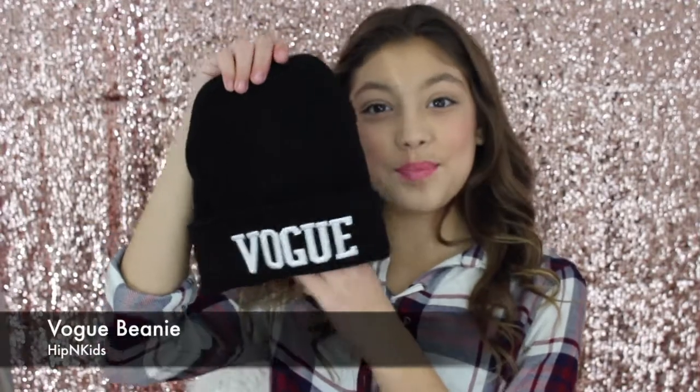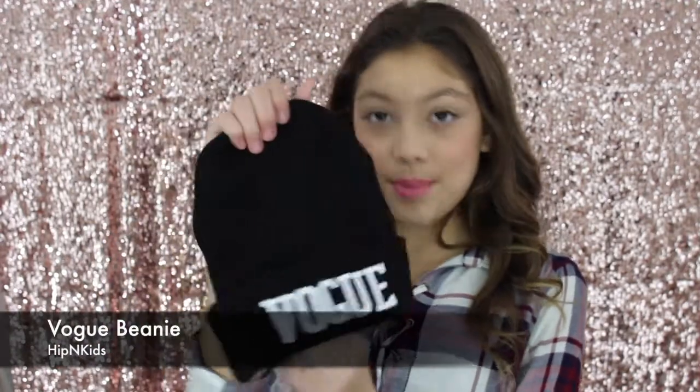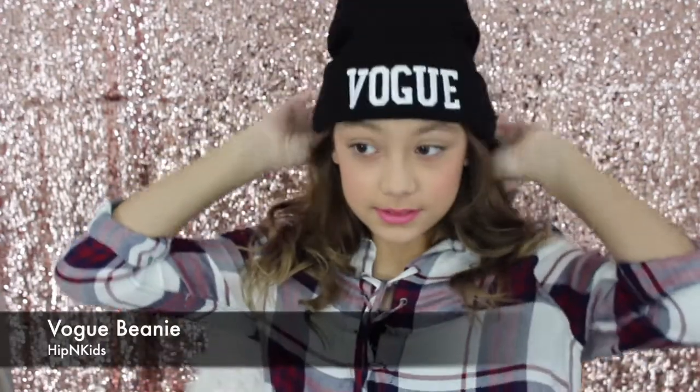So my next winter favorite is this really cute Vogue beanie. We got this from Hip and Kids, I think that's what it's called. I love this beanie and it keeps my head warm, and it says Vogue on it. I'm pretty sure I wore this every single night.